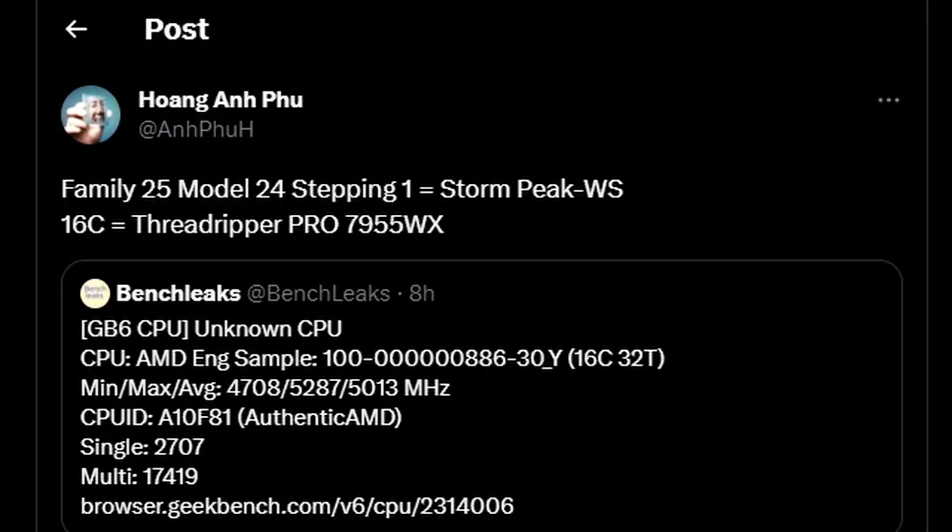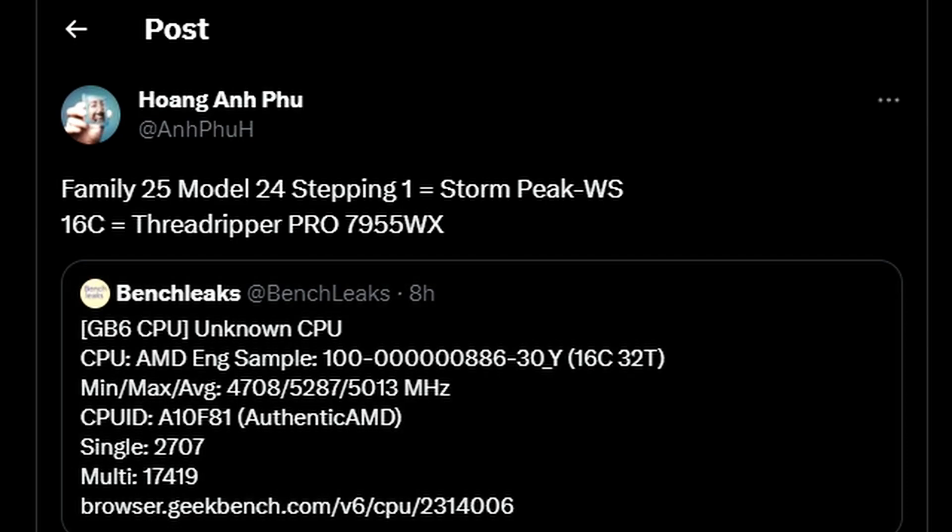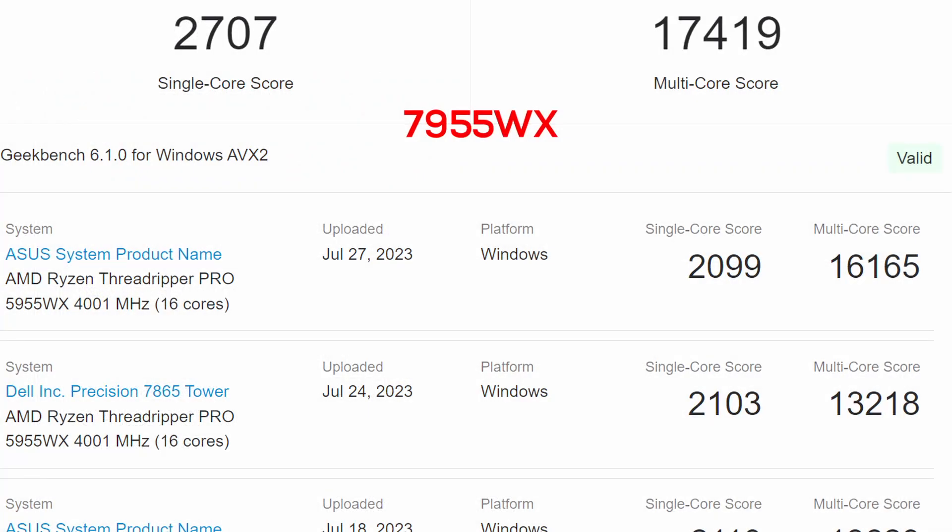Hong Yang Fu confirmed the Bench Leaks tweet about this unknown CPU — the AMD engineering sample. He confirmed that it's family 25, model 24, stepping 1. That's basically the 16-core Threadripper Pro 7955WX. According to Geekbench, we're looking at a single-core performance of 707 and a multi-core of 17,419 for this same exact CPU. So that's the 7955WX score.